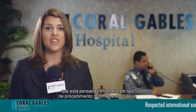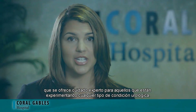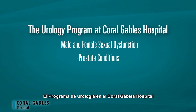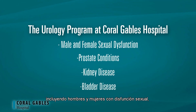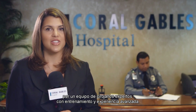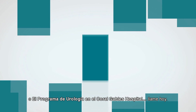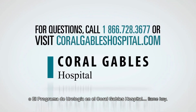Anyone with erectile dysfunction who is thinking about having this type of minimally invasive procedure should remember that a respected surgeon is right here at Coral Gables Hospital. Our community should also be aware that expert care is available to those experiencing any type of urological condition. The urology program at Coral Gables Hospital offers treatment for men and women including male and female sexual dysfunction, prostate conditions, and kidney and bladder disease. Choose Coral Gables Hospital and know that you will receive comprehensive care from a team of surgical experts with advanced training and experience. If you have any questions about penile implantation surgery or the urology program at Coral Gables Hospital, call today.